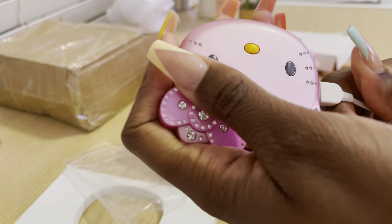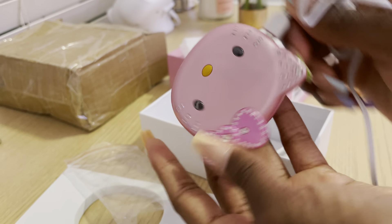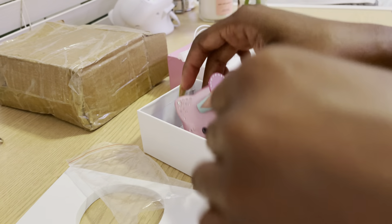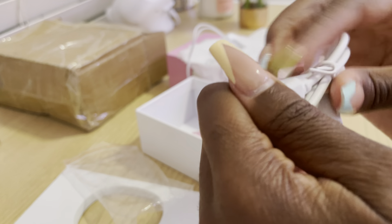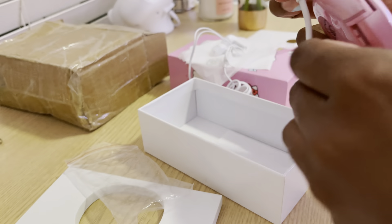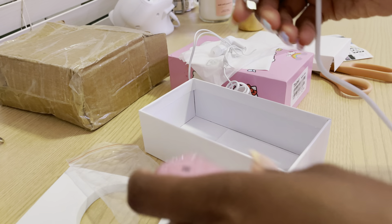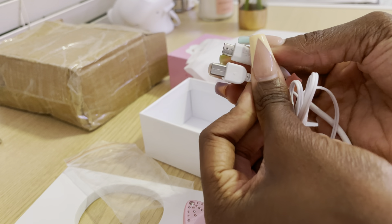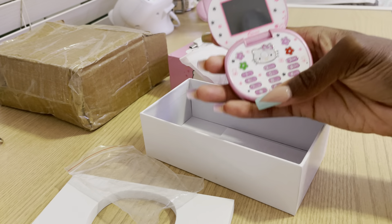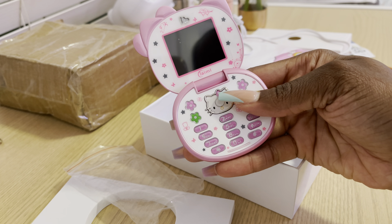The headphones have airpod-pro-style tips. I believe you plug this into the port here. I'm pushing it in but it's not going any further, so I think that's as far as it goes — I'll test that later to see if it actually works. We also have the charging cable, and this goes all the way in, unlike the headphones — so the headphones might just be a longer connector.